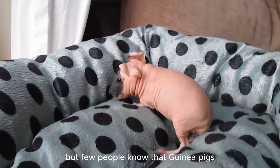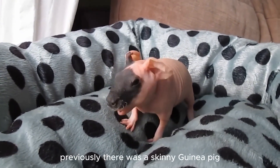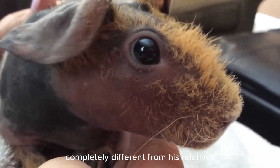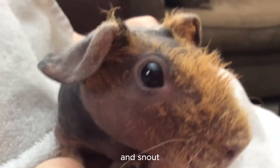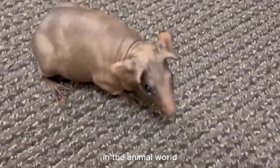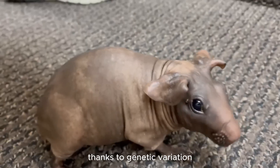Few people know that guinea pigs also have such special individuals. There was a skinny guinea pig, not ashamed to walk without hair, completely different from his relatives. Nature only gave him a little hair on his feet and snout, which made him look even more strange and special. This appearance is an interesting example of diversity in the animal world, when an animal can have a unique appearance thanks to genetic variation.